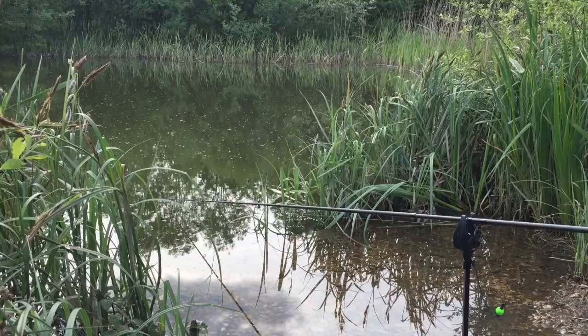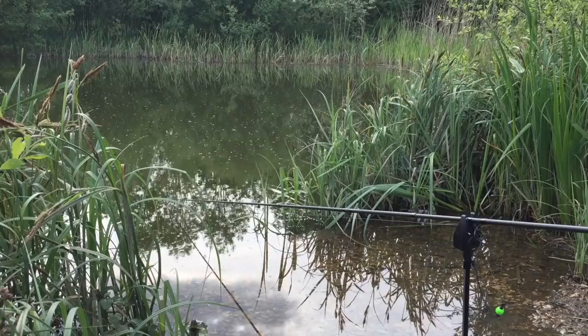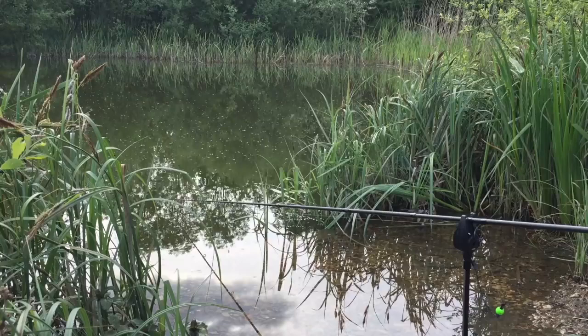Welcome to another video. This time I'm down a small pond which I've been fishing in the evenings after work a little bit over the last few weeks. It's taken me a little bit of time to work out where the fish are and how to catch them, but I've finally kind of worked it out now — I think that's the kiss of death for this session, obviously! It's about 5 o'clock, 5:30.